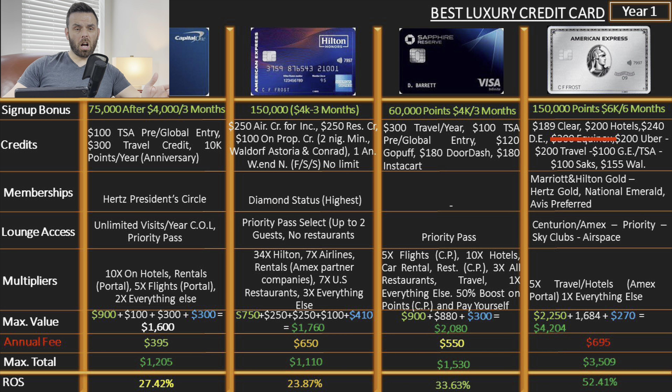Some of you sent messages saying: if the Venture X gives me 2x on everything, what's a good reason to also use the Sapphire Preferred, Sapphire Reserve, or even the Hilton Aspire? Everything depends — and this is what I want you to understand. Yes, on paper some credit cards make more sense than others, but it comes down to what you want to do with your points.